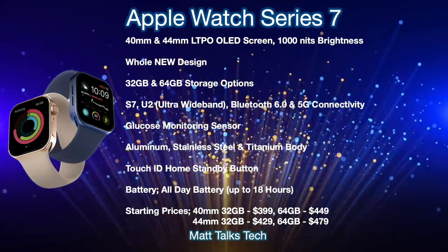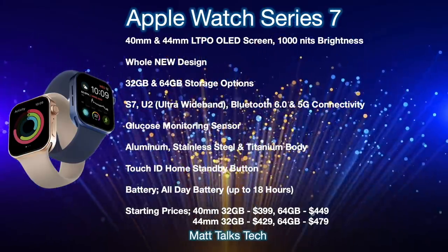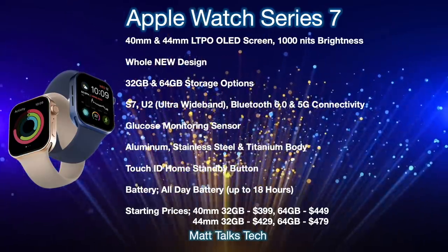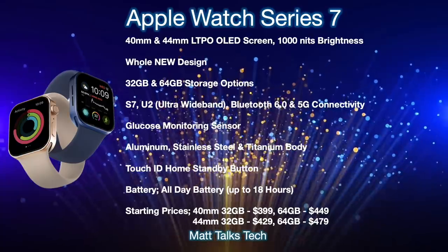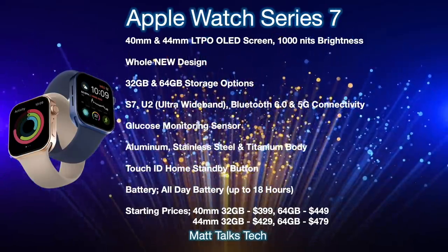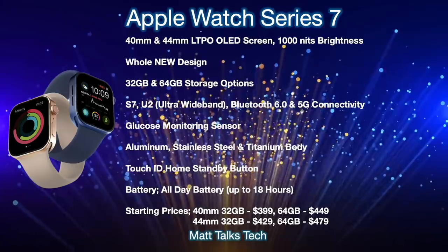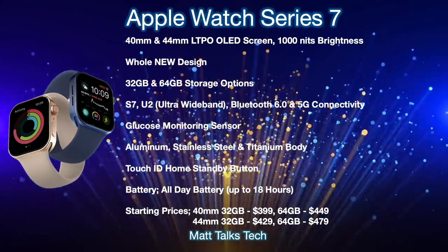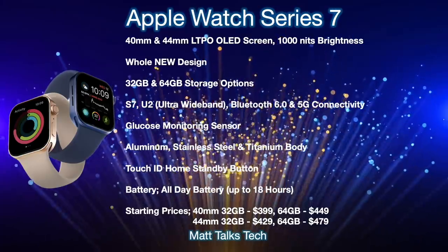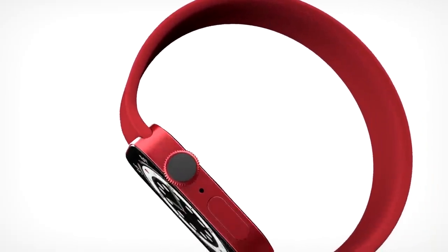For battery life, it's going to promise an all-day battery of up to 18 hours according to Apple's website. Prices can be a little complicated depending on whether you pick aluminium, stainless steel, or titanium, and what watch strap you pick. For starting prices: the 40mm with 32 gigabytes of storage starts at $399, the 64GB version at $449. For the 44mm screen, the 32GB option starts at $429 and the 64GB model at $479.